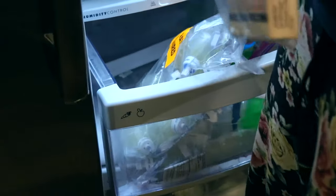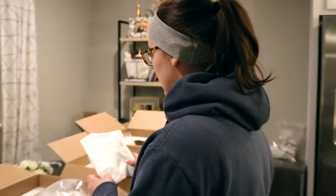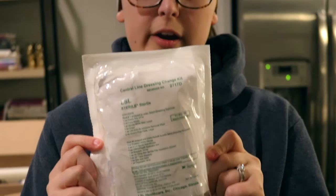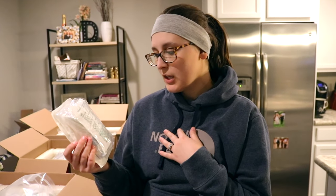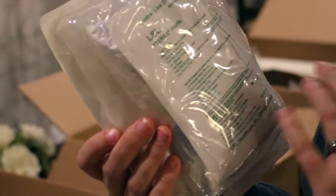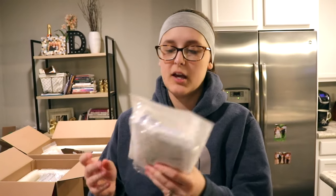We have both of those bottom drawers full of Gabby's medicine. So the next thing here is a central line dressing change kit. Inside of this kit, this is what my nurse uses when she comes out once a week to change my dressing — not my line, but the dressing that goes over it. Inside of here it has everything that they need: it's sterile, so it has the face masks, gloves, a drape, the alcohol pads, alcohol swabs — everything she needs for my dressing change. So I go through one of these a week.